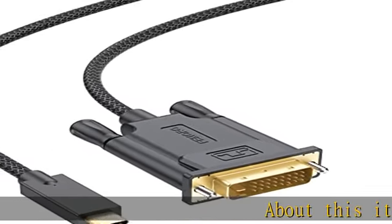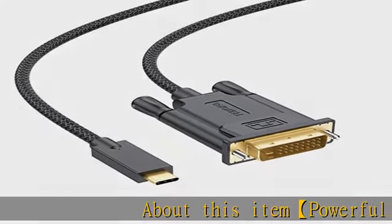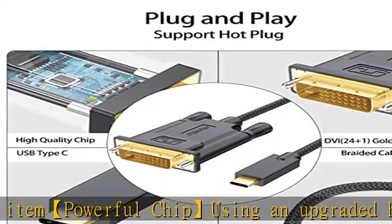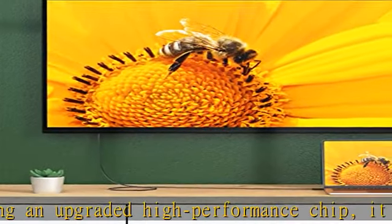Powerful chip: using an upgraded high-performance chip, it can achieve better compatibility and avoid signal interference, keeping the picture clear without ghosting and distortion. The performance is more stable and reliable.